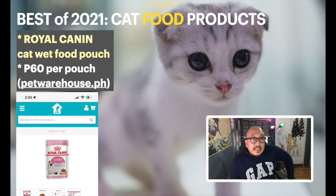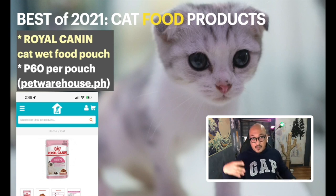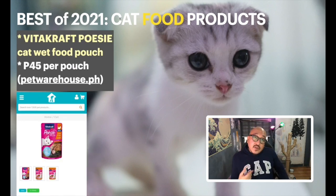Royal Canin wet food is also pretty good but expensive at 60 pesos per pouch — almost double Brit Premium. I usually get a box of 12 or 24 once a month. There are kitten, Instinct, and Beauty varieties. Lately Royal Canin seems to have less stock in the Philippines, so hopefully more will be available in coming weeks.